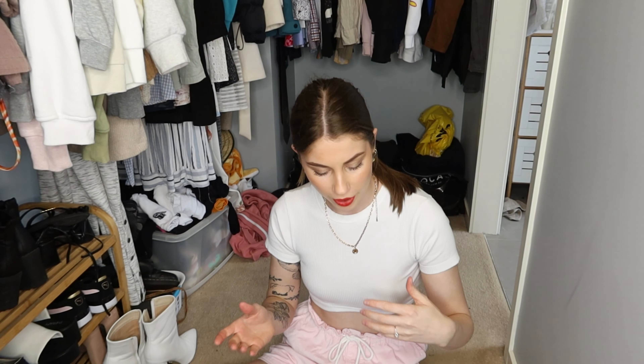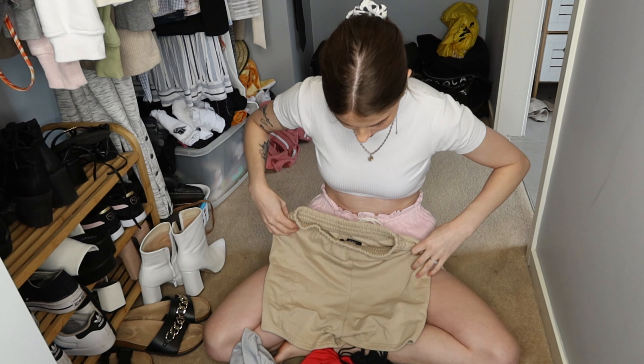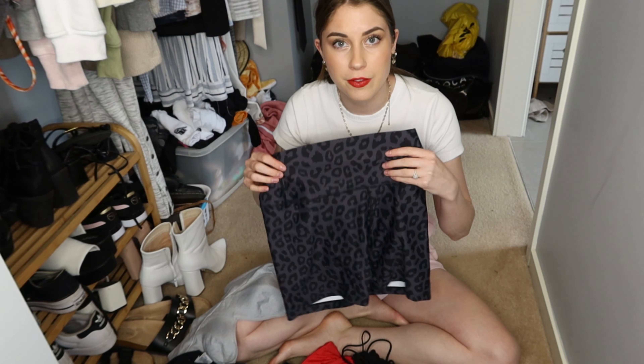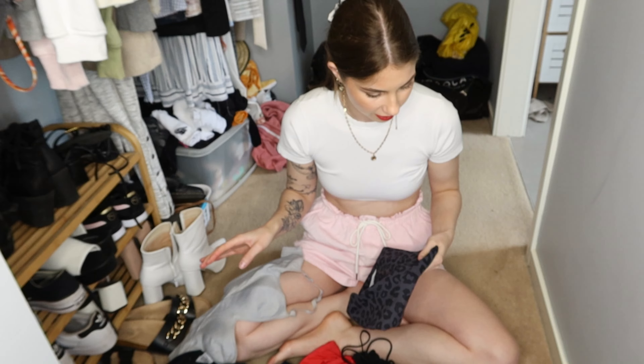Moving on to the bikinis and workout bra tops — I've got them all on the floor here and I thought it'd be easier to sort it all out on the floor. These are shorts — I'm not quite sure why they're in this bit except I don't even know the last time I wore these so I'm going to donate these. There are a few little bits and pieces of workout outfits that I do want to keep, so I'm just going to sort these into piles of keep and not keep.